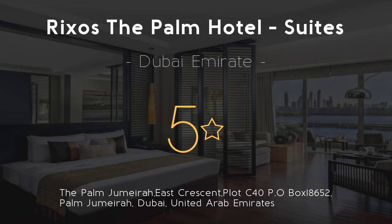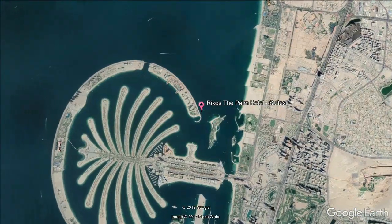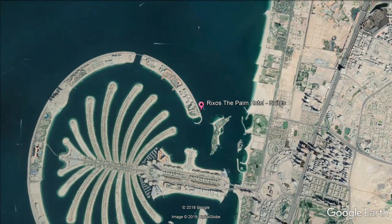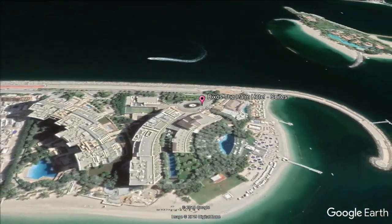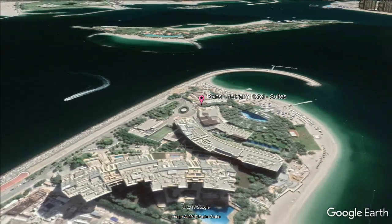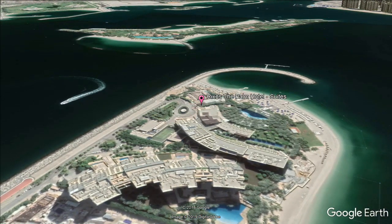Rixo's The Palm Hotel and Suites. Five stars. Experience world-class service at Rixo's The Palm Hotel and Suites, located on the fronds of the iconic Palm Jumeirah. Rixo's The Palm Dubai is a luxury multi-concept beach resort offering panoramic views of the azure waters of the Arabian Gulf, the glittering skyline of Dubai Marina, and Dubai's prominent landmarks. It features an oasis-themed pool and the Rixo's Anjana SPA offering an extensive range of treatments.